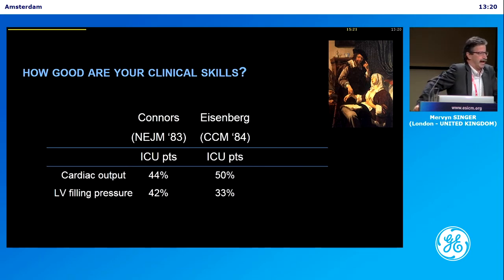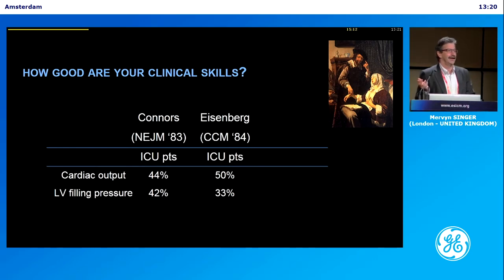Trust me, I know what I'm doing — no. Connors showed the medical students were as good or as bad as the consultants.